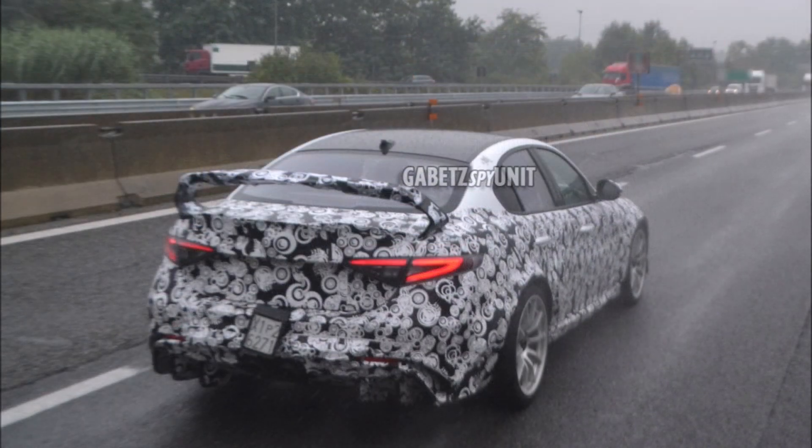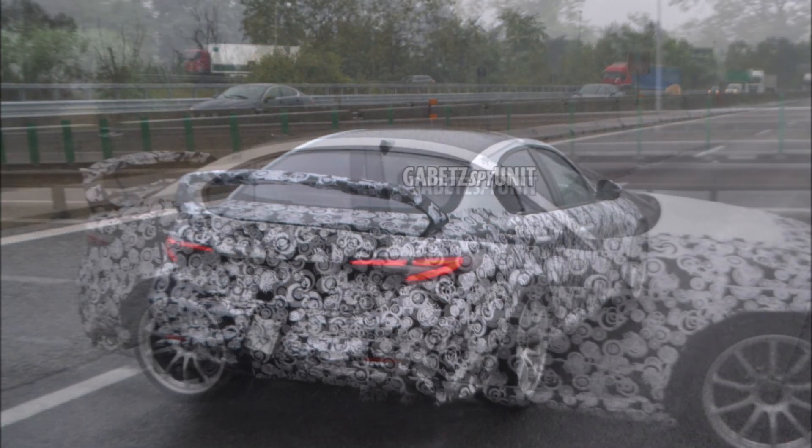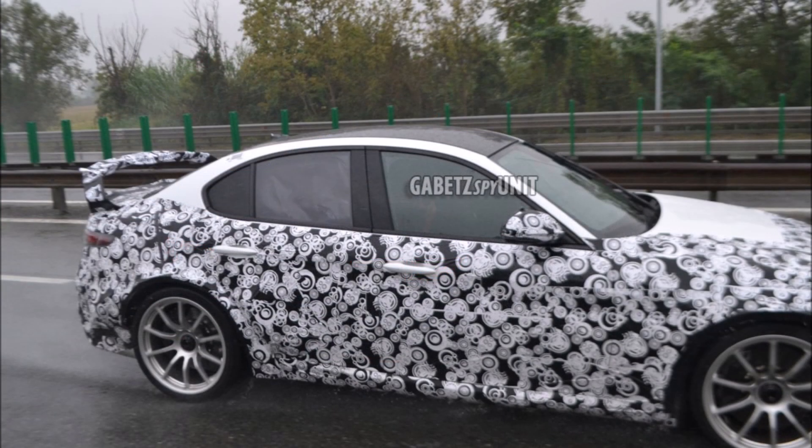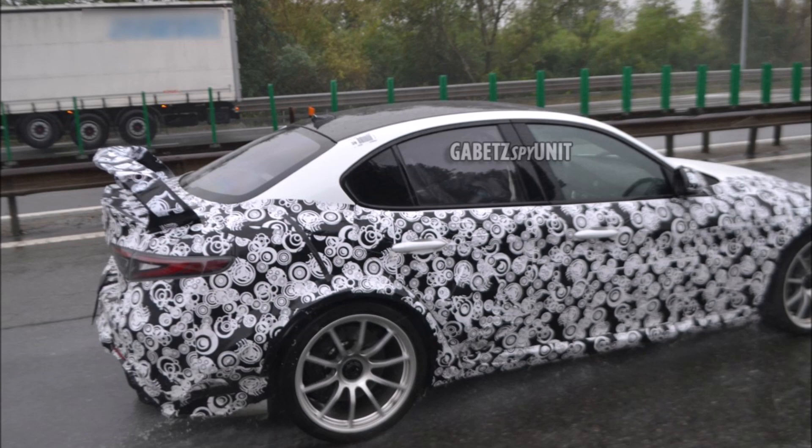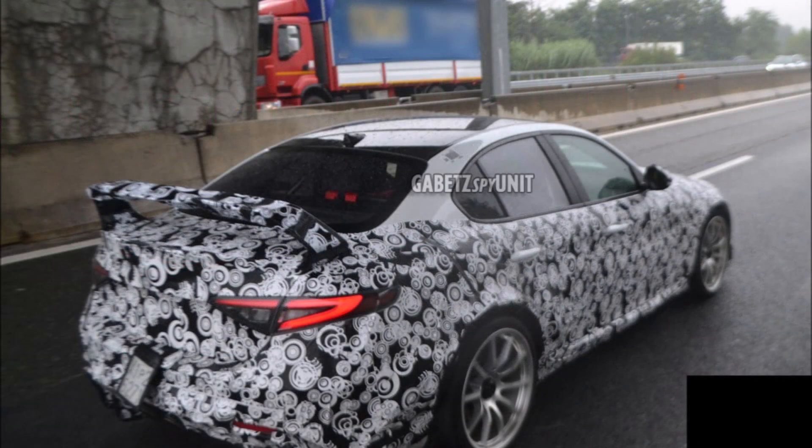Right now this is Alfa Romeo's most anticipated car with no 6C, no 8C. Alfa Romeo really just has the Giulia GTAM until the unveiling of the 2021 Tonale at the end of next year, and then the B-SUV following. But for hardcore Alfa enthusiasts, an SUV isn't really what you're looking forward to.